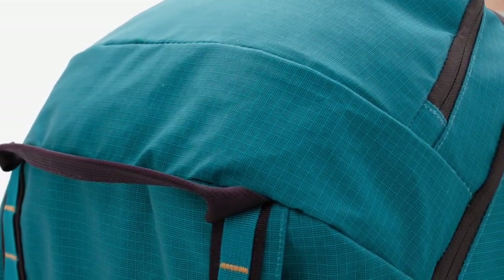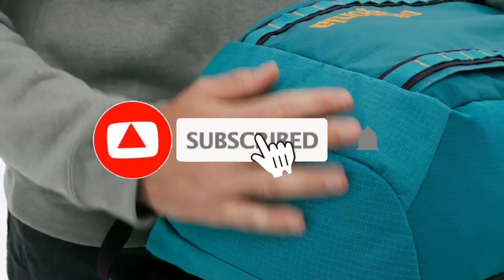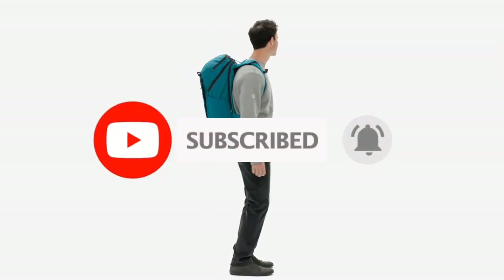So guys, that's all for the Top 7 Best Running Backpacks. Like the video, comment, and don't forget to subscribe to our channel for more videos. We will meet in the next video — till then, take care, bye.